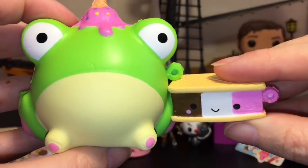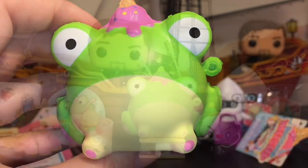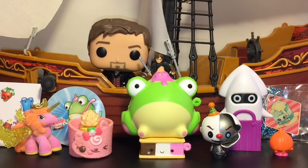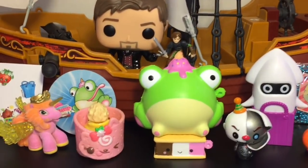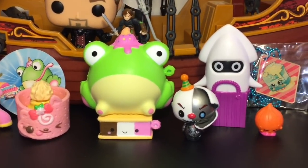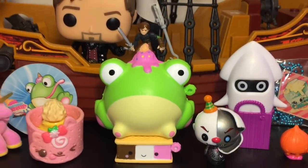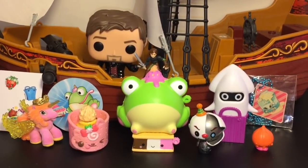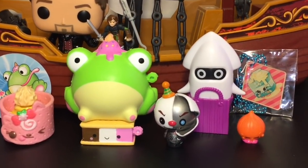Great way to end episode 101 of the blind bag ship series — it's adorable! Here's another look at all our fun toy surprises we opened today. Let me know which was your favorite in the comments below. As for me, it's no surprise — I finally got the frog, I love the frog, it's so cute! I hope you enjoy the little mix-up of the blind bag ship series — it gives us a random variety of toys. I want to thank you guys so much for watching. Definitely check out my blind bag ship playlist for more fun toy surprises, and I'll see you guys next time, bye!